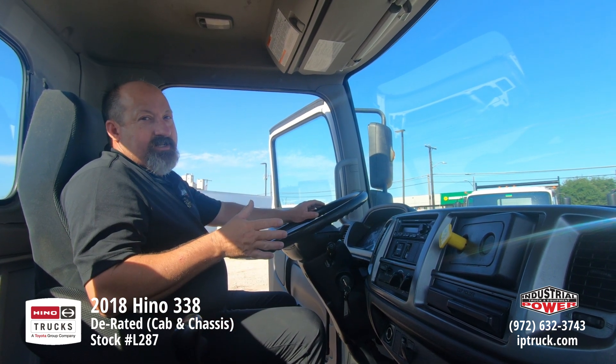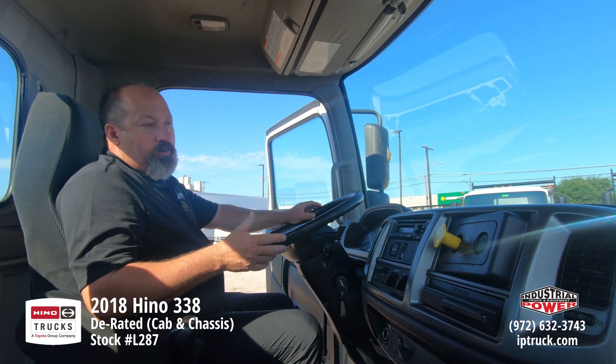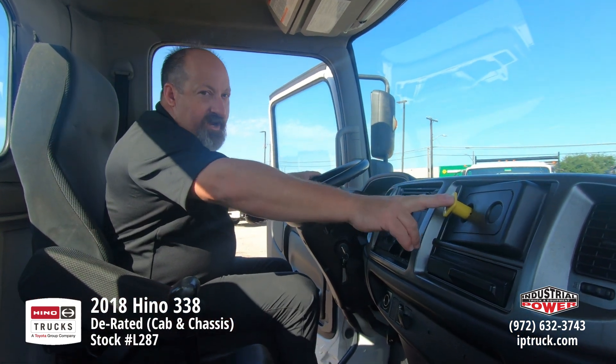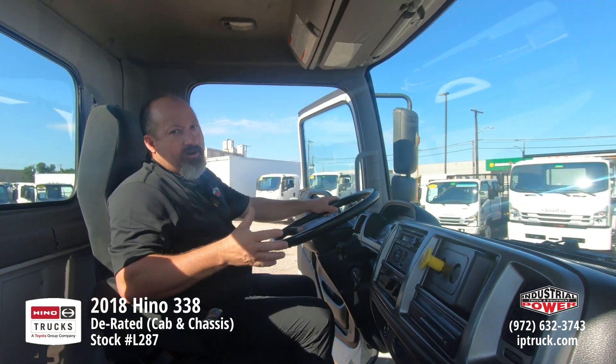This is a D-rated 338 — it's a 25,950, but it still keeps the 260 horse Hino six-cylinder diesel in it, Allison automatic. It is spring ride, but it does have air brakes on it, so you get that extra horsepower with the D-rate.